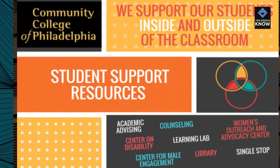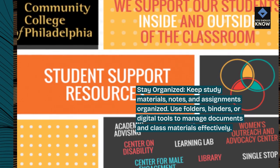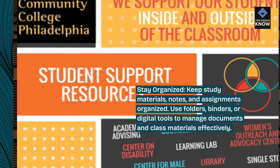Stay organized. Keep study materials, notes, and assignments organized. Use folders, binders, or digital tools to manage documents and class materials effectively.